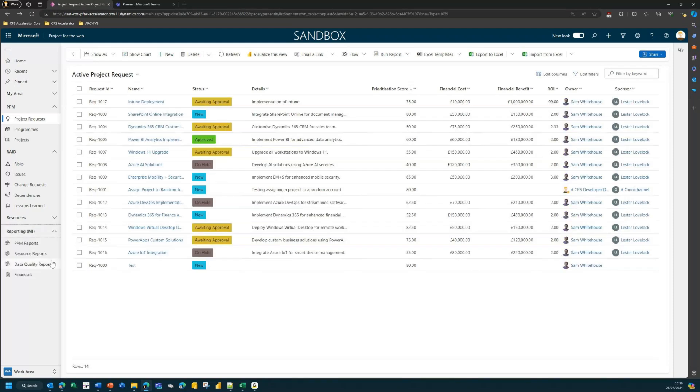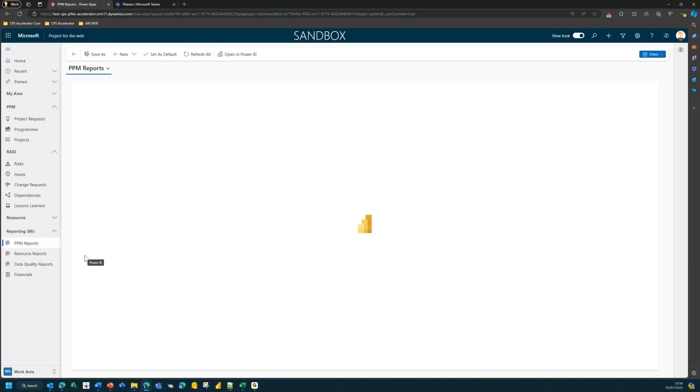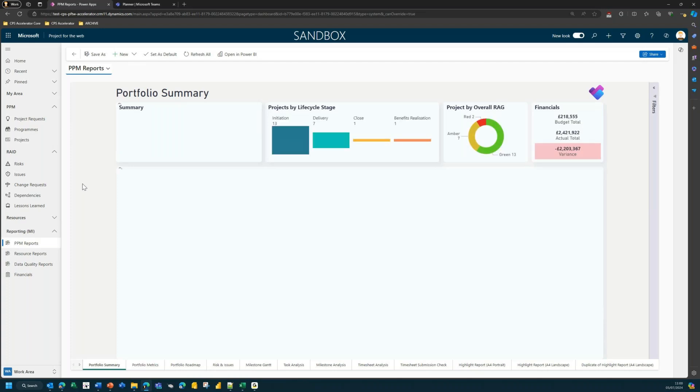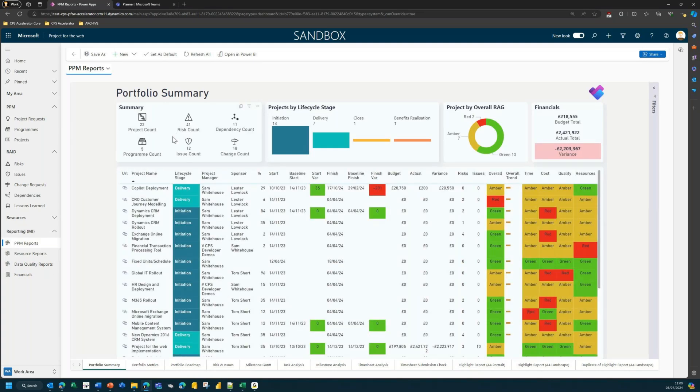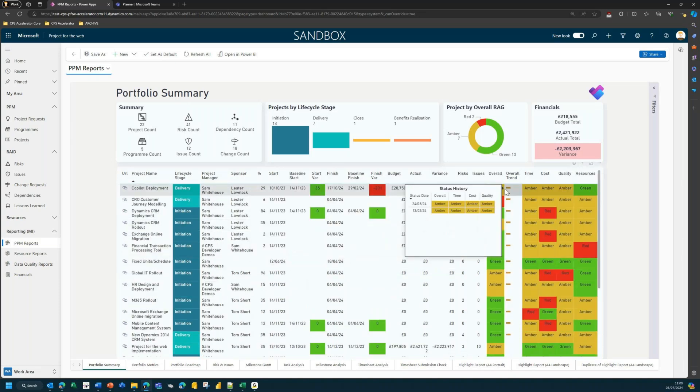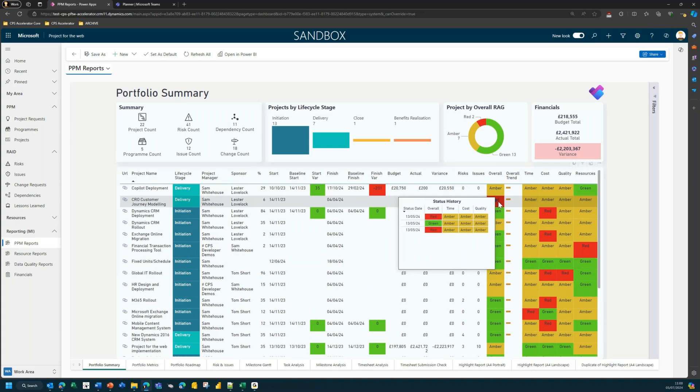There's also reporting: we've built these in Power BI and embedded them straight into the app. Since it's built on Dataverse, all the data is interrogable by Power BI, which is really powerful. This portfolio summary report shows summary information — how many projects, risks, dependencies — and all the detail of projects in the portfolio. We've built in tool tips so you can see a project's history over time for overall time, cost, and quality. Loads of reports available.